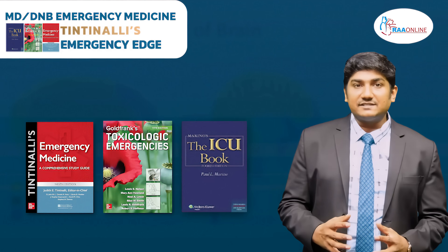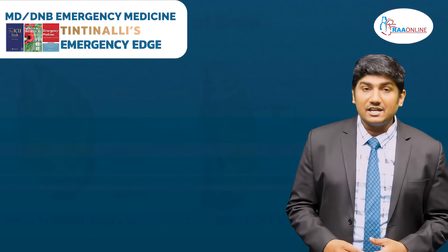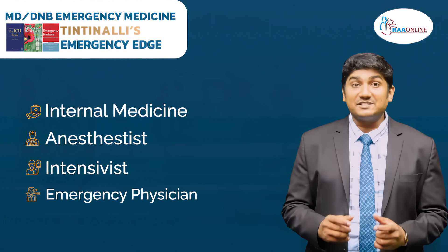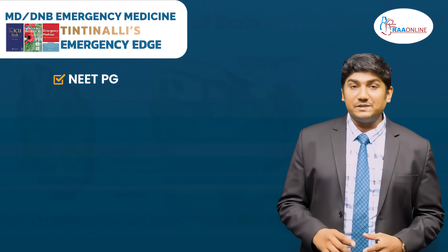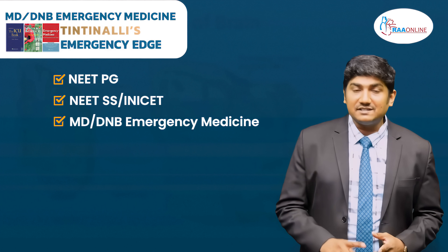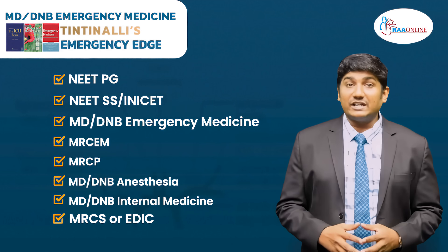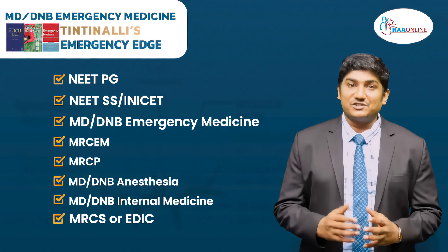For every practicing doctor, the knowledge of emergency medicine is a must. If you are a specialist in internal medicine, anesthetist, or if you are a practicing emergency physician, then the knowledge of emergency medicine is a must. Doctors preparing for NEET PG, NEET Super Speciality, MD-DNB Emergency Medicine, MRChem, MRCP, MD-DNB Anesthesia, MD-DNB Internal Medicine, MRCS, EDIC, or any other foreign exams — this package is going to be directly beneficial for you.